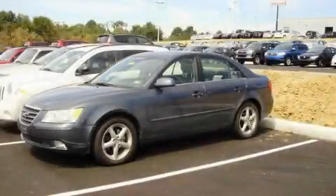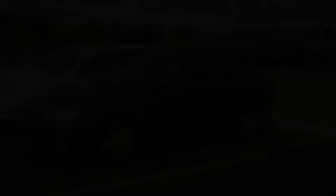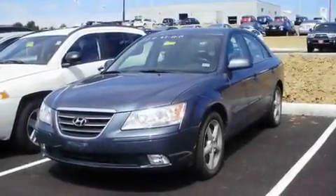This is a 2009 Hyundai Sonata. It has a 2.4-liter four-cylinder engine and an automatic transmission.